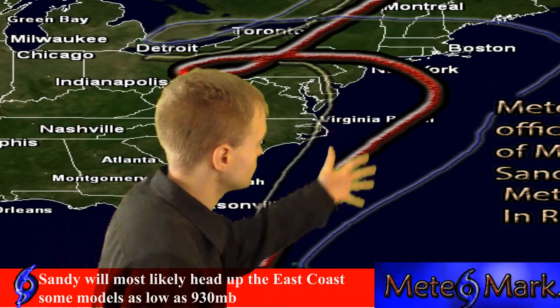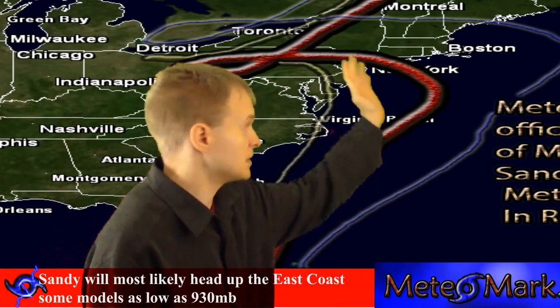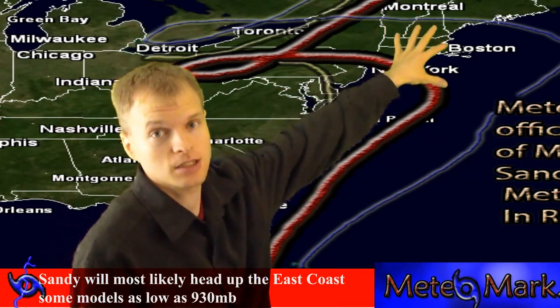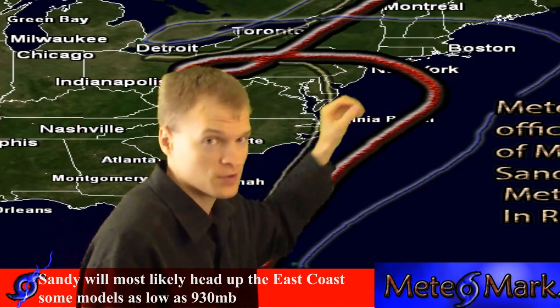My solution is for the storm to stay just slightly off the coast until it reaches somewhere around New York City, where it'll bend inland and then retrograde back westward as this blocking ridge up here in eastern Canada and Greenland prevents the storm from moving any further northeastward.